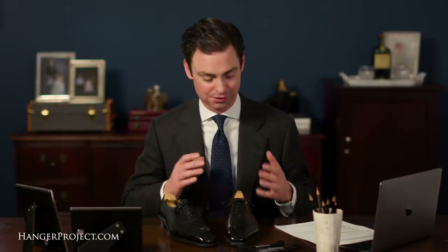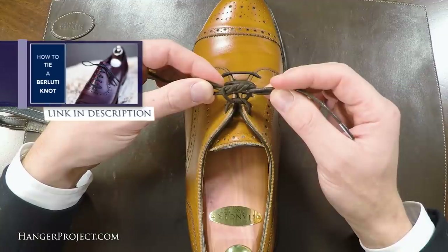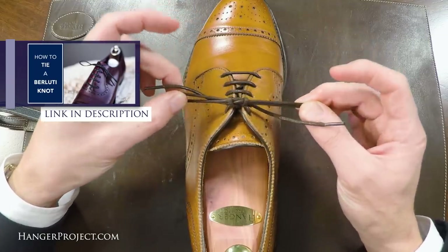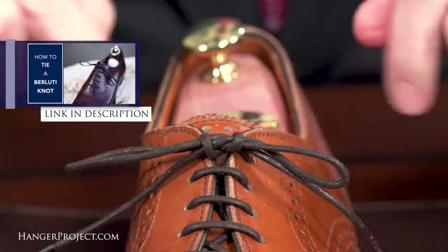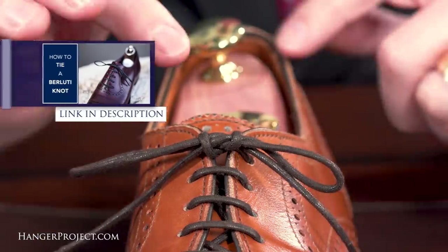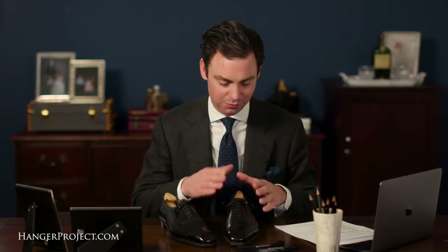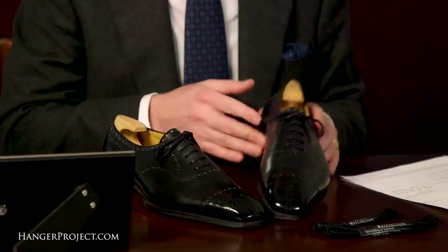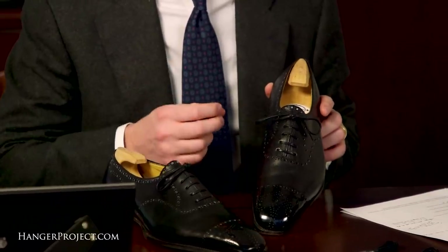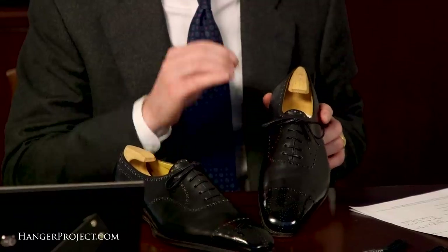Here at Kirby Allison, we take tying shoelaces very seriously, and that's why we've got two videos dedicated to the subject. One is our video on the Berluti knot, which I show here. It was shown to me by a friend of mine who is a dear close friend of Olga Berluti. She taught his father how to tie his shoes using the Berluti knot, and he taught his son how to tie his shoes using the Berluti knot. It's an absolutely incredible and beautiful double knot — not only does it lie flat, but it causes the lace ends to curve down the shoe, and as you can see it really controls the shoelace more than your average shoelace knot.